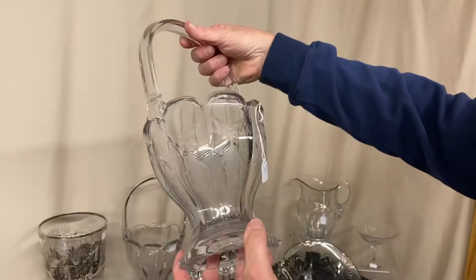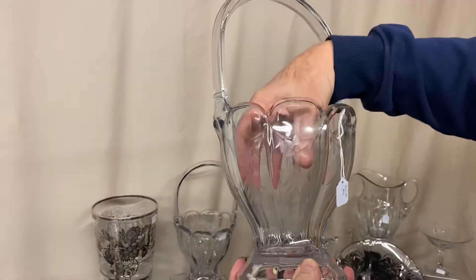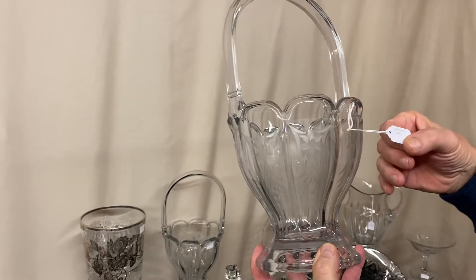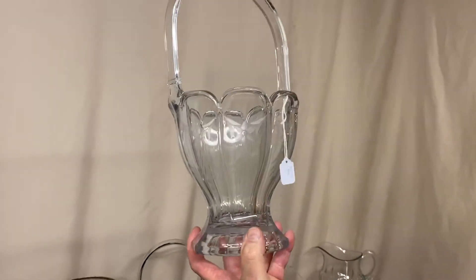Here we have a Cecilia Saturn Optic Saturn Vase with a beautiful sterling silver overlay on it — that's priced only $45. Here we have another round Colonial basket with a nice little cutting on it. Don't know who made this one; it's got quite a bit of wear on the inside of it, and this one is $50 before the discount — so you can find a nice Heisey basket for $25 after the discount.